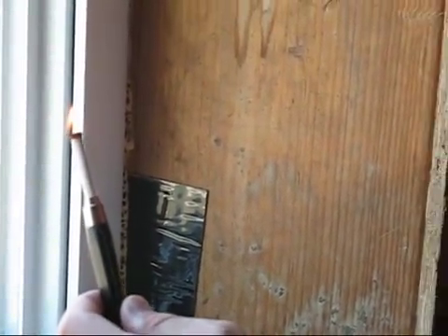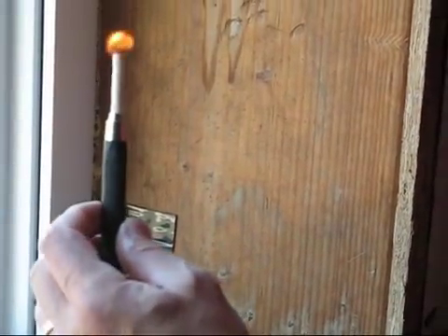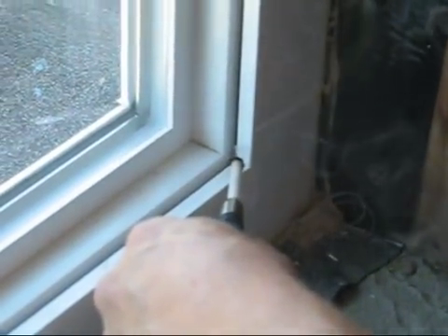To check where leaks do occur, we use what's called a smoke stick. This tells us where air leaks out of the home, so we can fill the holes and improve our building techniques for the future.